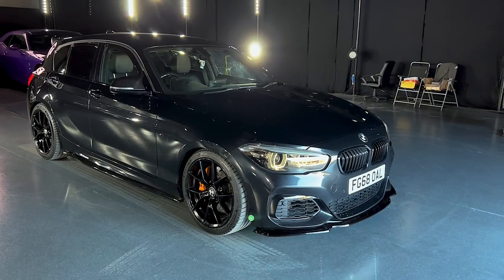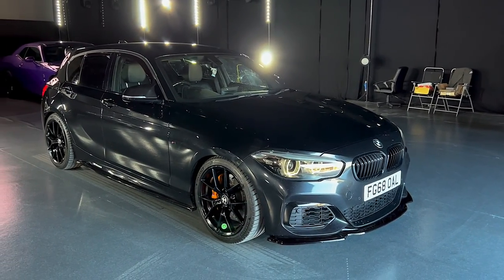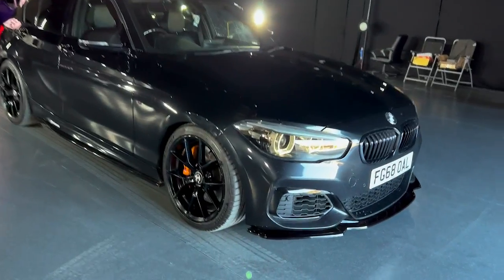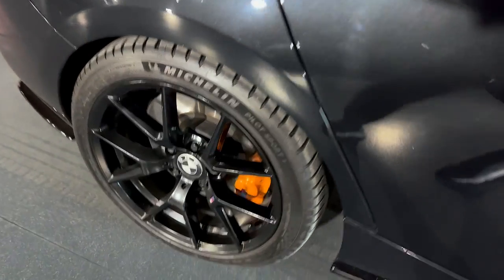As soon as I saw it I was like, spending three or four grand more than we'd usually want to spend, but on the website it's doing really well. Black kidney grills, black badges. Another thing to note: it's got Michelin Pilot Sport 4 tires on the front and Michelin Pilot Sport 5 tires on the rear.